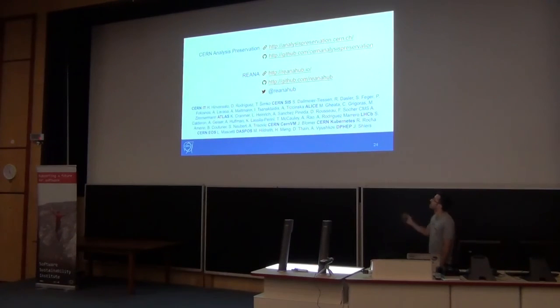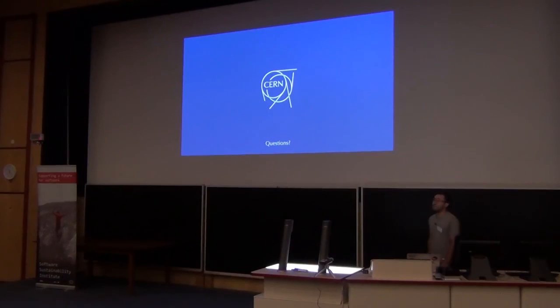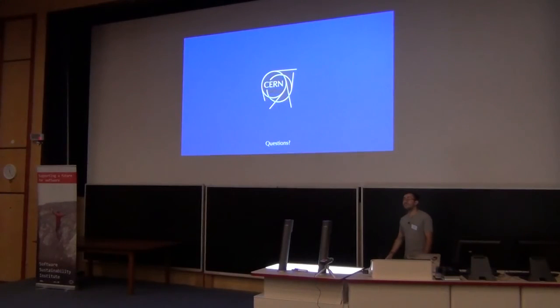Some useful links are provided. The people working on it include the IT part of the team, people from the library, from the collaborations, from cloud and file systems teams, and the partner projects we are collaborating with. That's all — thank you for listening, and if you have any questions, please ask.